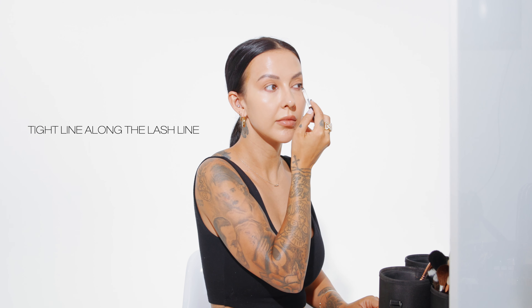Using the Makeup by Mario brown eye pencil, I'm taking this and tightlining my top lash line. This may seem like it's not making a big difference, but believe me it does. I never skip this step.